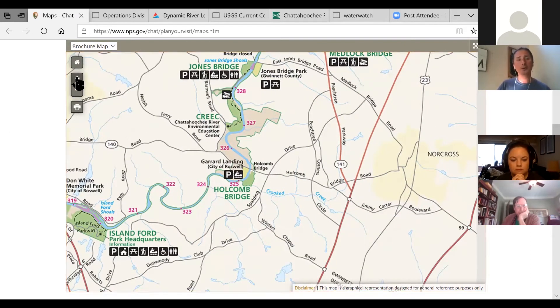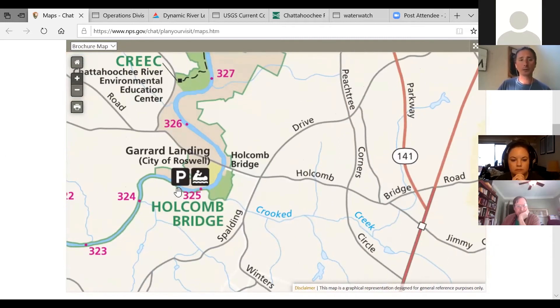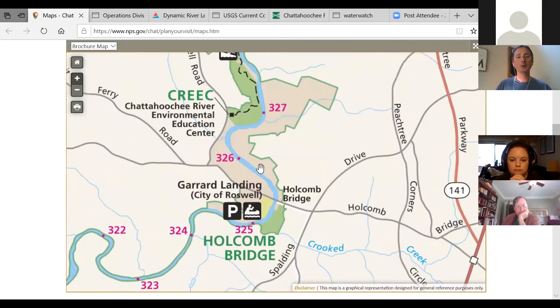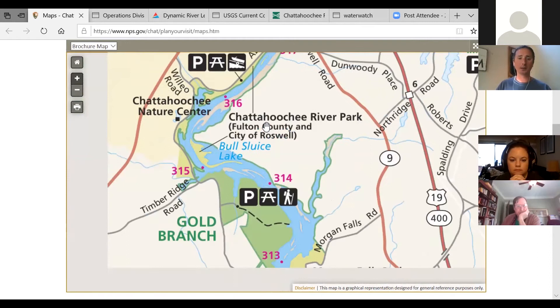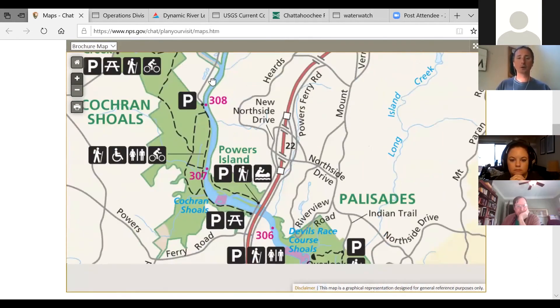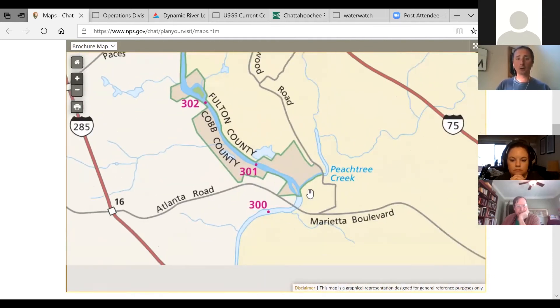It also shows different city or county parks — like Gerrard Landing, which is the City of Roswell park. The green-shaded parts are federal land, the tan parts are local government-owned land, and other areas are private property — so you'll see houses intertwined with all of the government-owned lands. This map is a really good thing to have; it shows the entire 48-mile stretch all the way until you get to the bottom of the park, which ends right there at the confluence of Peachtree Creek.